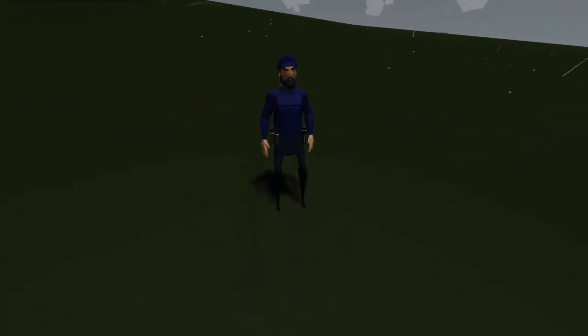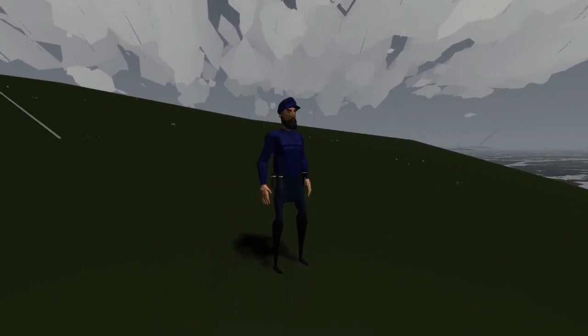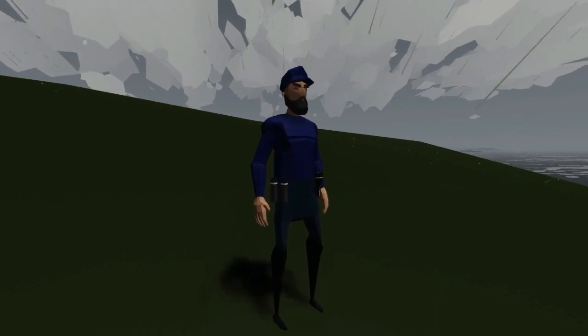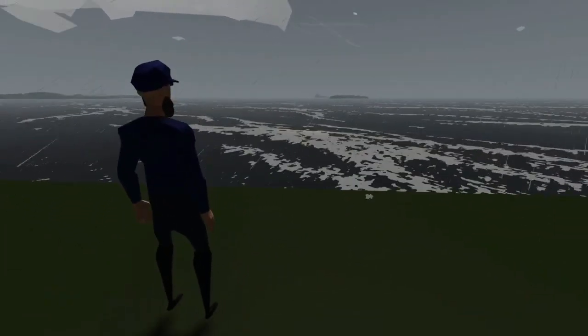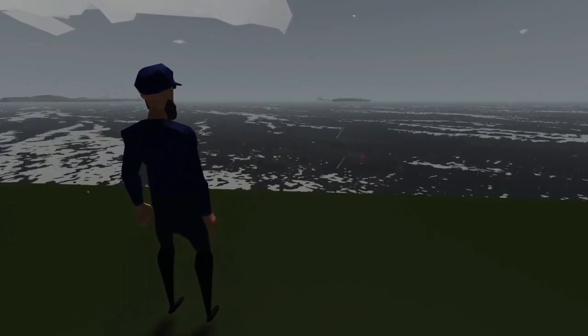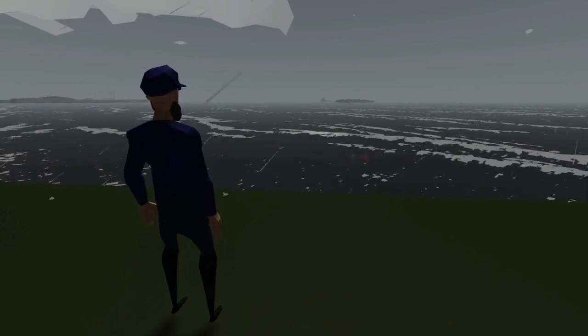I'd say that about does it for this episode of Stormworks. For once, Captain Birdseye is not drowning or waiting to be eaten by sharks. He is safely on shore, gazing out at his ship. Please do like and comment if you want to see more like this, and I shall see you in the next video.